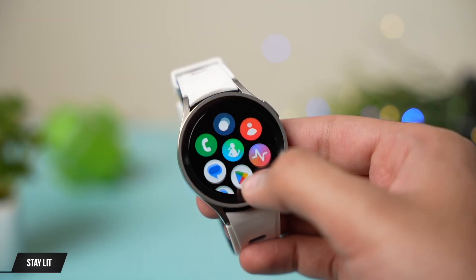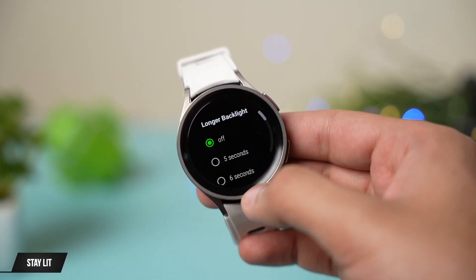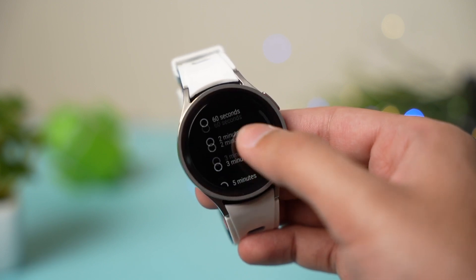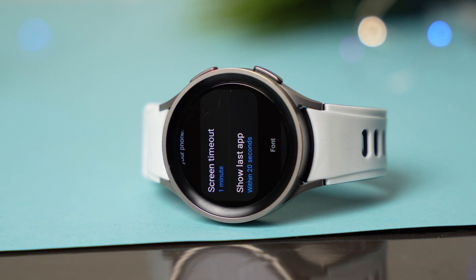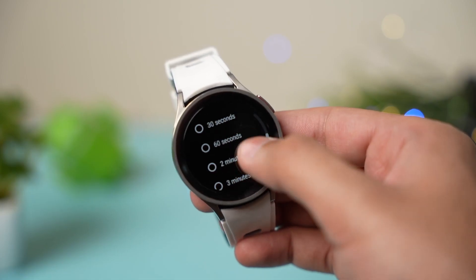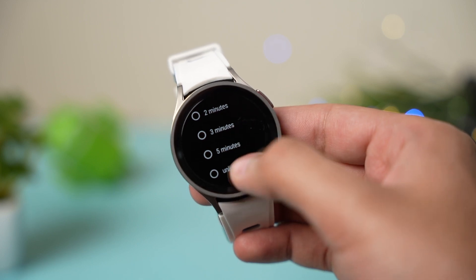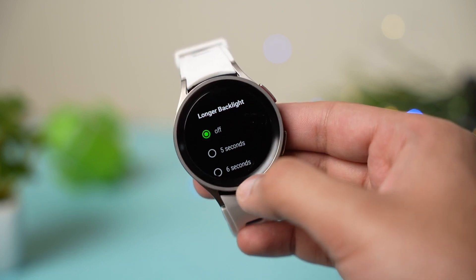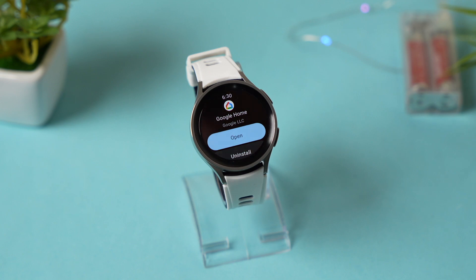Moving on, the next app is called Stay It, for Wear OS. It's a bit old and will cost you a dollar. It increases your screen wake-up time — by default there's a limit of one minute, but you can use this app to increase the screen timeout to two, three, or five minutes, or even unlimited. Unlimited is not recommended though, due to the risk of screen burn-in.